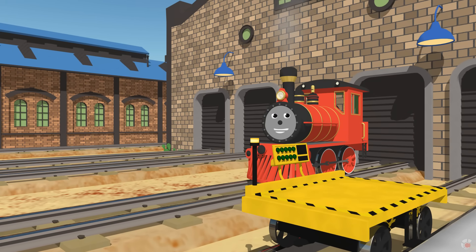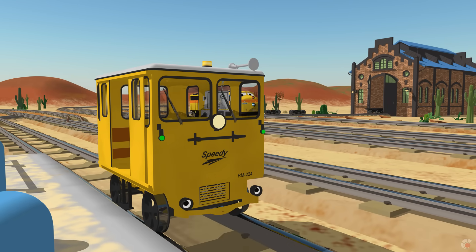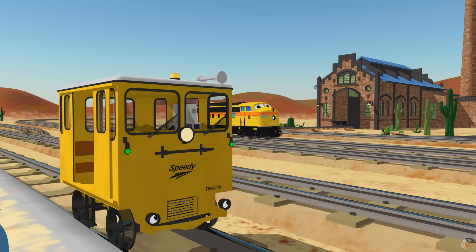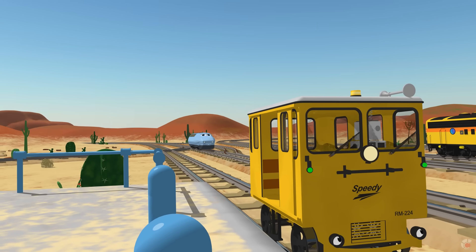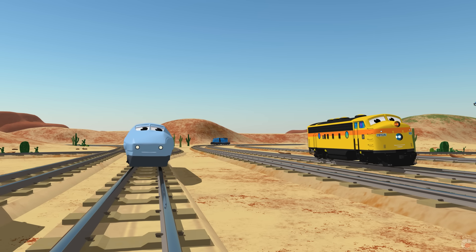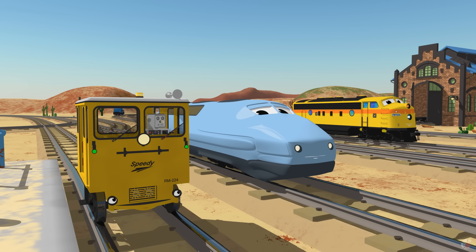Hi. Hi, I am so glad you're here. Let me introduce you to the team. You already know Speedy and Rusty. And this is Donald. Hi, it is very nice to meet you again. I don't know how you got here first. I told you I would win this time. I am very glad to see you again.